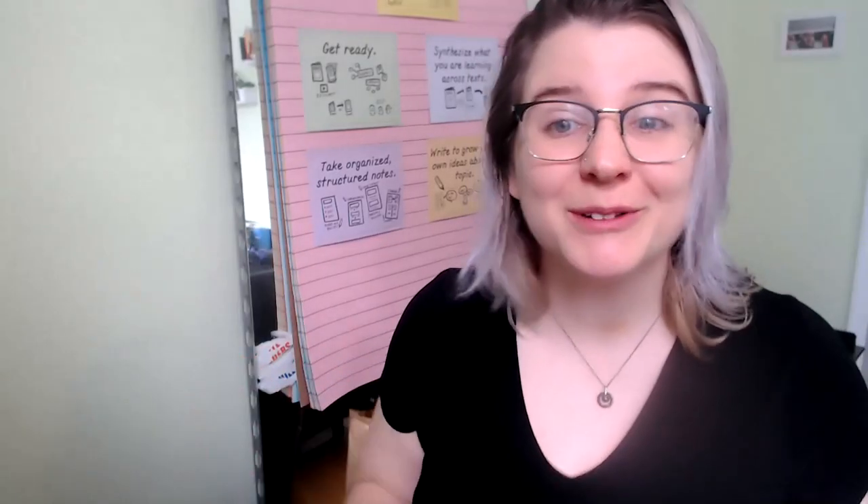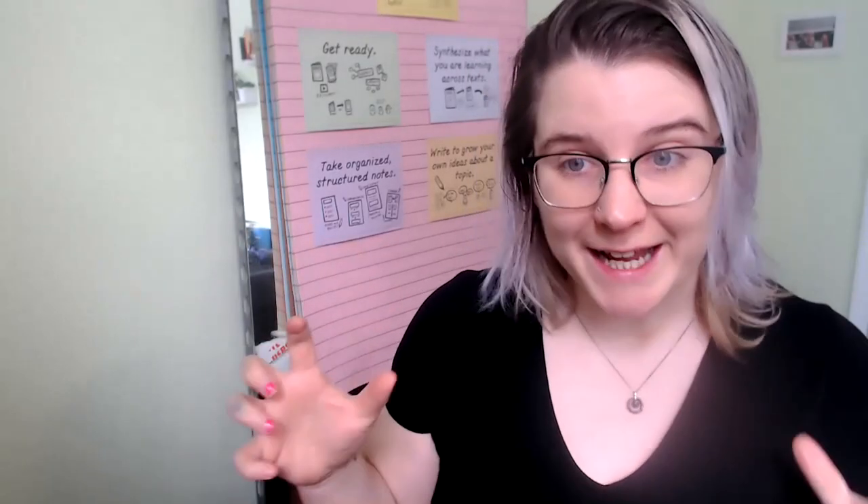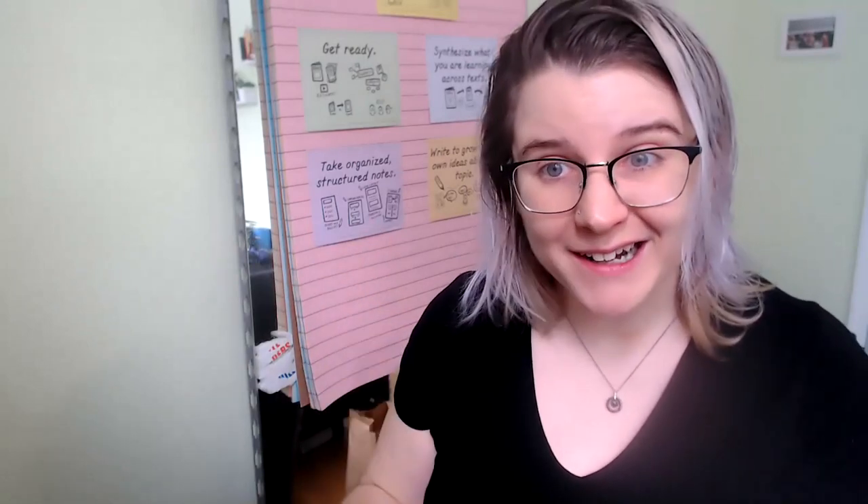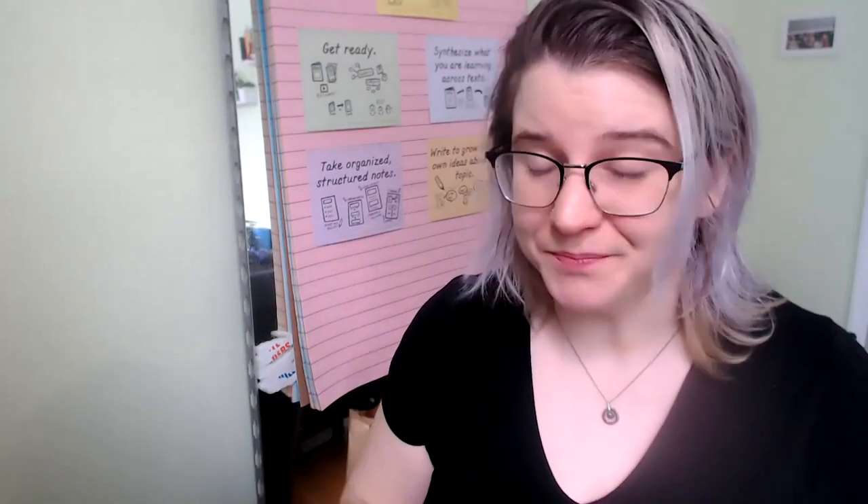Hey Problem Solvers, welcome to Literacy. Today, I want us to talk about tackling hard, difficult, maybe even overwhelming texts.